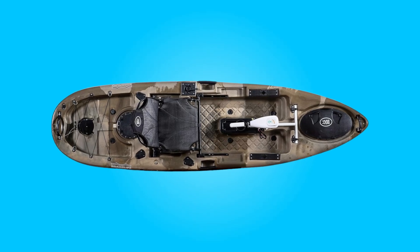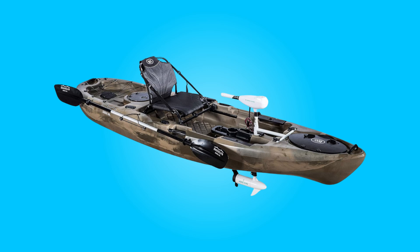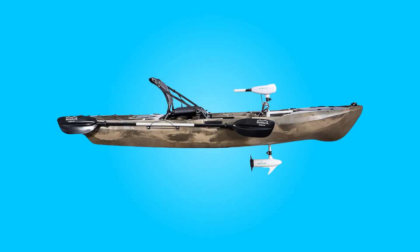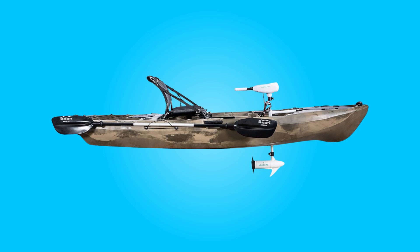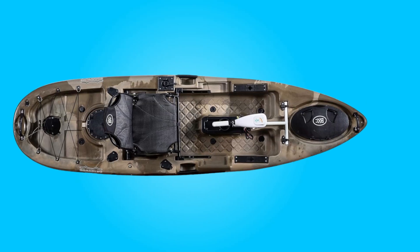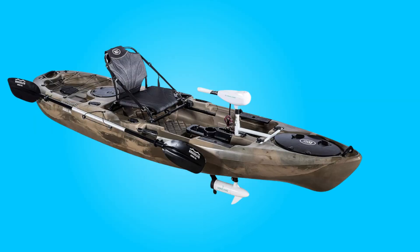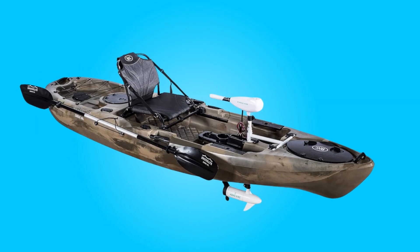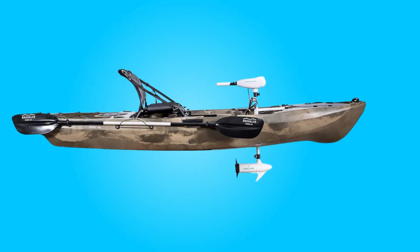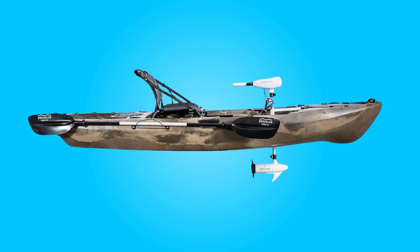Introducing the BKC PK-11 Solo Sit-On-Top Fishing Kayak, a versatile and meticulously designed watercraft engineered to elevate your kayaking experience. With its sleek and stable hull, ample storage options, and fishing-friendly features, this kayak is poised to become your go-to companion for leisurely paddling sessions or adventurous fishing expeditions. Let's dive deeper into what makes this kayak a standout choice for enthusiasts of all skill levels.